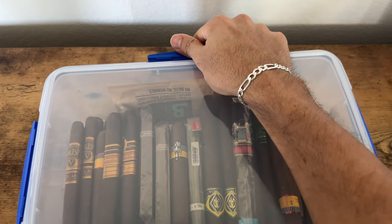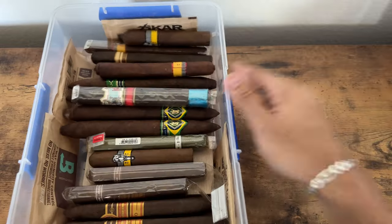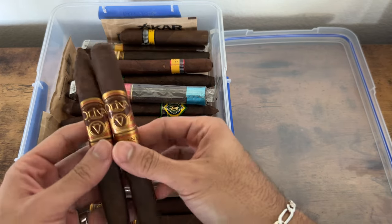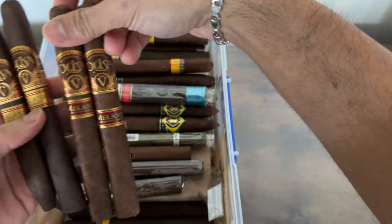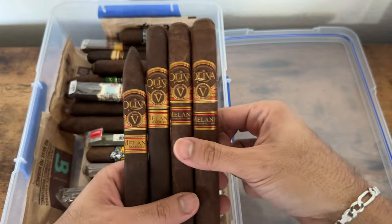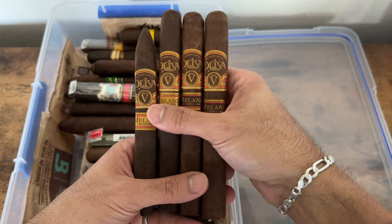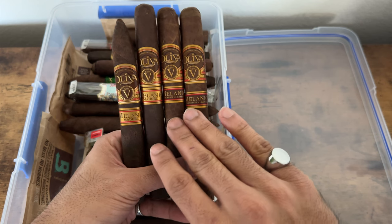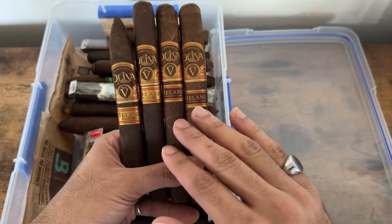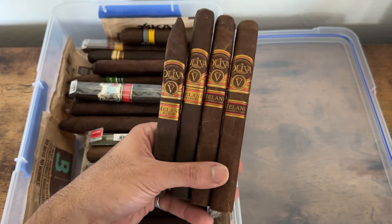Moving on to the next tupper door — these are going to be a bunch of singles, but there are some special sticks in here as well. First up, these are the Oliva Serie V Melanio — the natural and the maduro, in Churchill size. For me I love the natural ones more than the maduro — something special about this cigar.